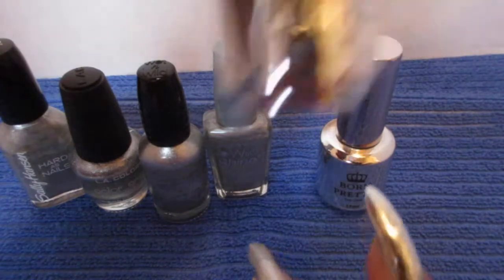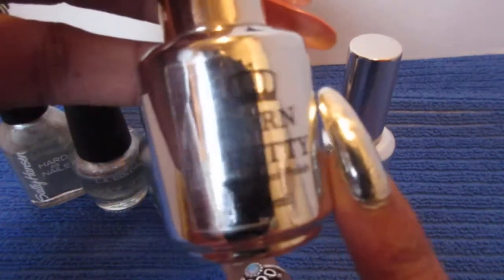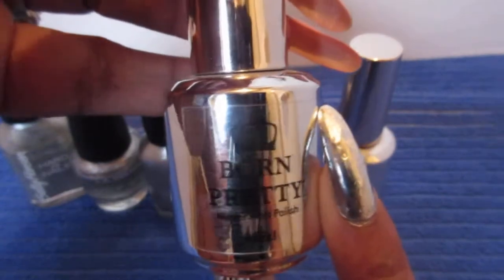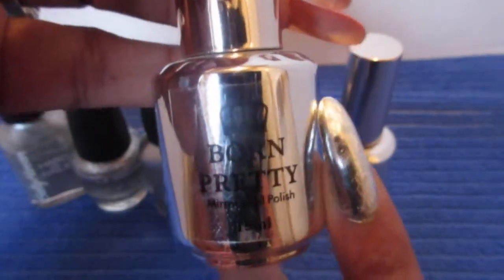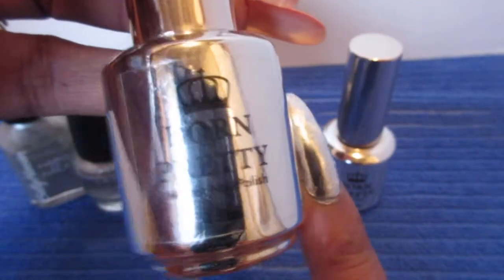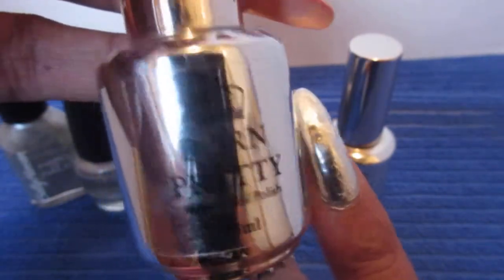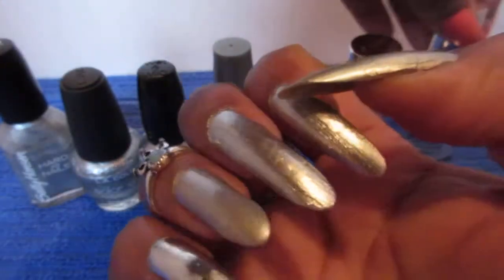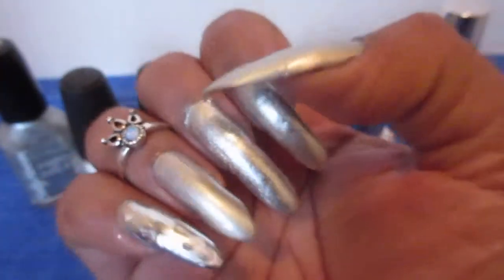The last one is this Born Pretty mirror nail polish that I purchased a long long time ago, and it's really pretty too. So yeah, hope you guys like it, tell me what you think, and I'll be seeing you guys tomorrow. Bye!